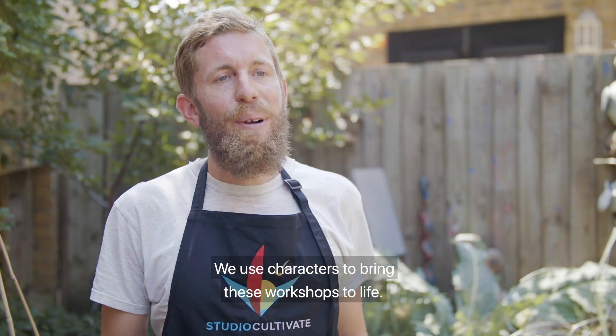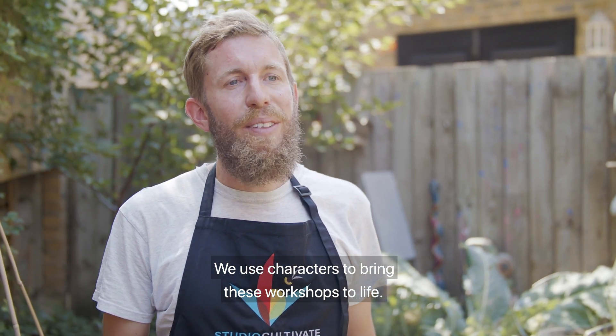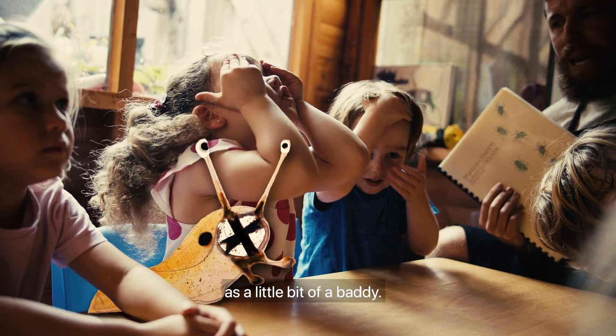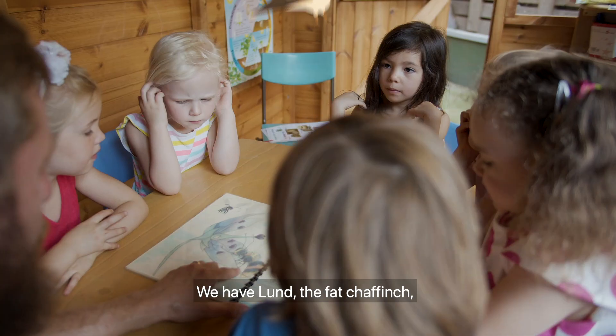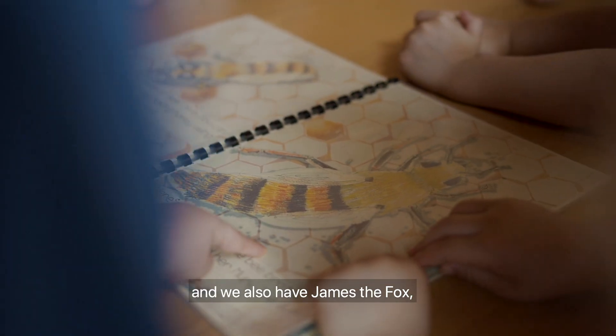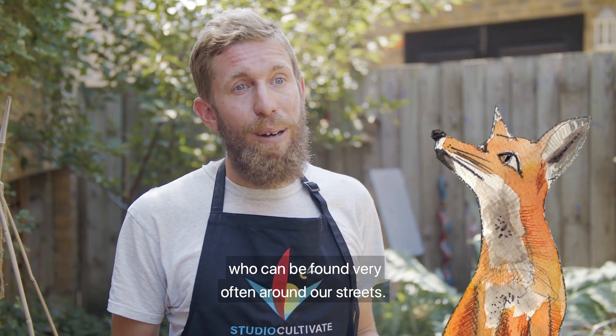We use characters to bring these workshops to life. We have Big Boy Slug, who's painted as a little bit of a baddie. We have Lund the fat chaffinch, and we also have James the fox, who can be found very often around our streets.